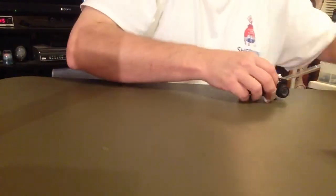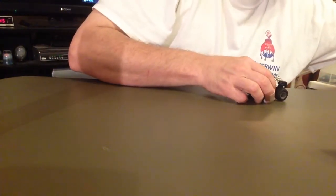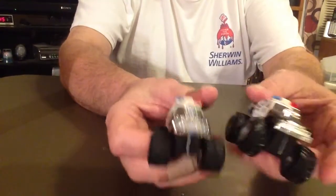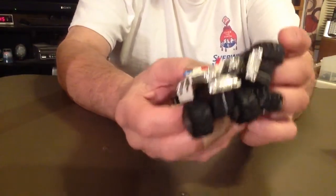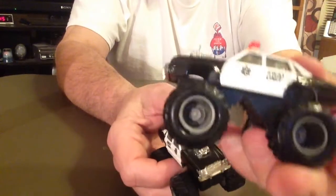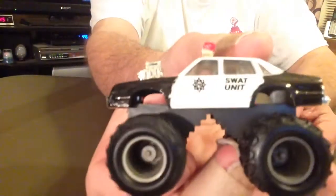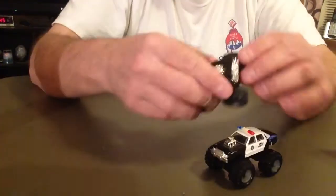These are kind of cool — these used to be mine; I let Jeremy have them. These are like four-by-four monster trucks. It says SWAT unit on the side. They're both identical, with rubber tires.